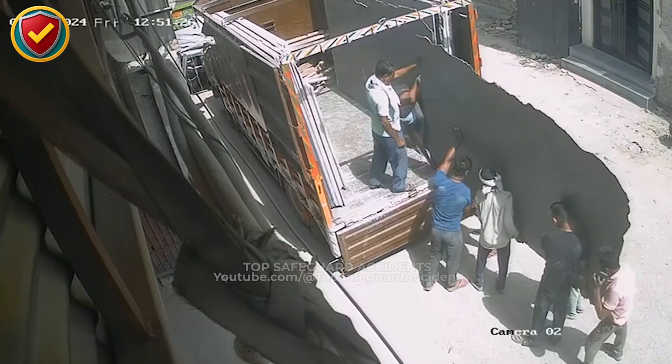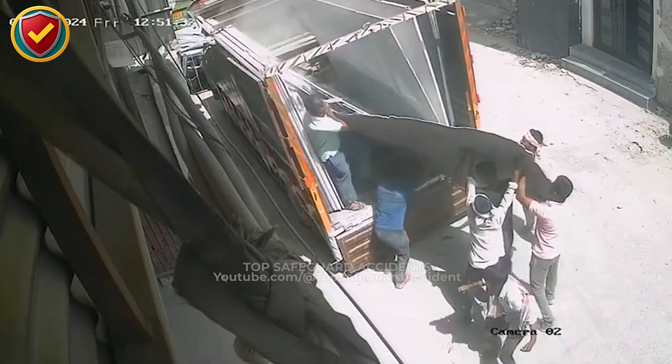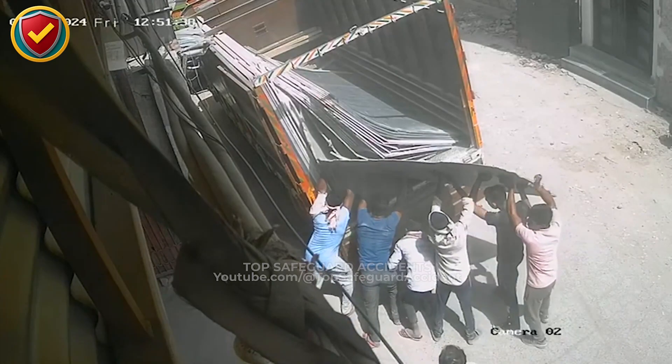In a marble workshop loading bay, a crew lifts a stone slab onto a truck. When it suddenly tips over, never hand carry oversized slabs. Use cranes with clamps or vacuum lifters. Keep slabs on A-frames and clear the crush zone.